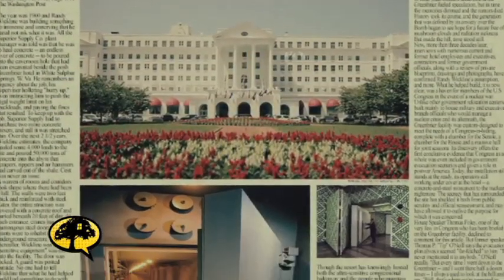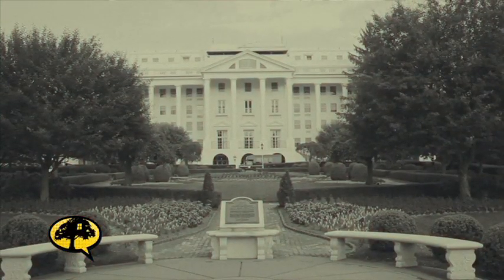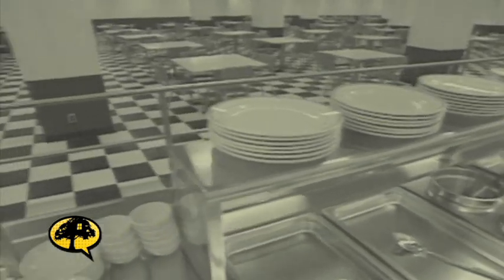When did this become declassified? When did the public first find out about this place? The government wasn't very happy about it. It was in May of 1992 that the determined reporters of the Washington Post published a big story about it. That's when the public became aware that there was this huge, top-secret underground facility that had been built and operating for 30 years.